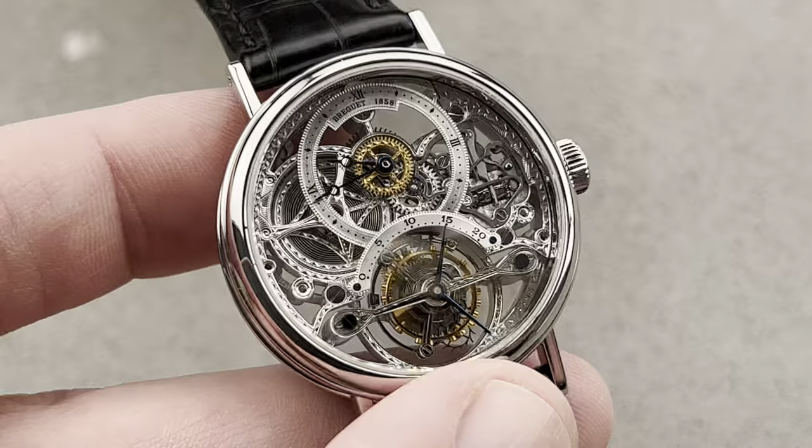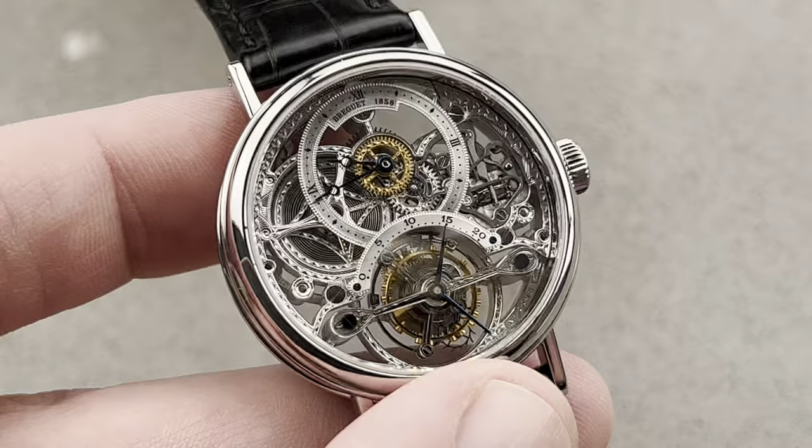Reach out to me at tmoso at thewatchbox.com for purchase and pricing details of any watch you see today.